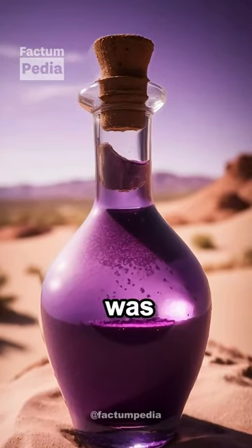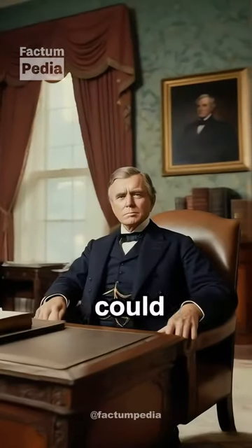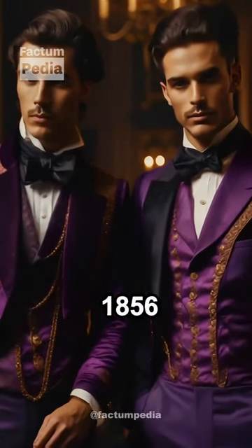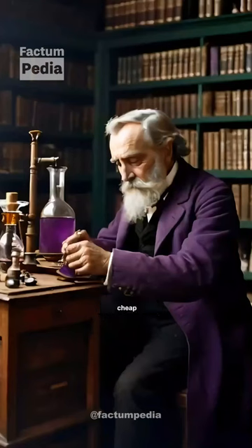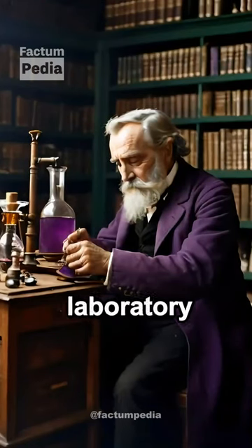Because purple was so expensive, no country could afford to use it on their flag. Then in 1856, William Henry Perkin accidentally invented a way to make cheap purple dye in his home laboratory.